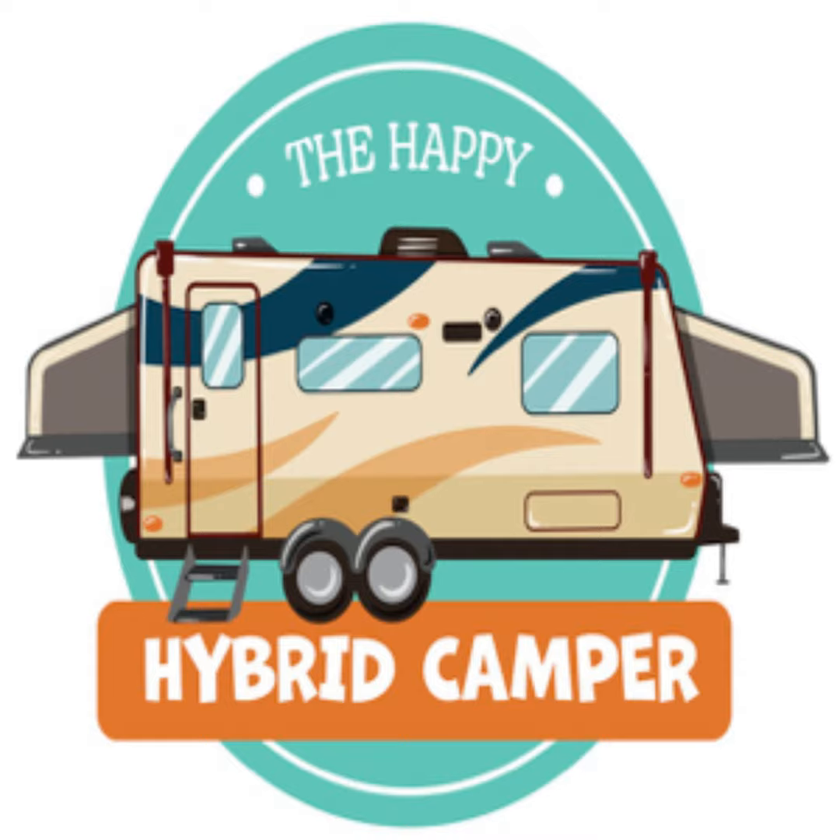Hello, everyone, and thanks for tuning in. On this episode, we talk with Barry Williams about his 2005 Jayco Featherlite 19H. What year, make, and model of hybrid RV do you have? 2005 Jayco Featherlite 19H.